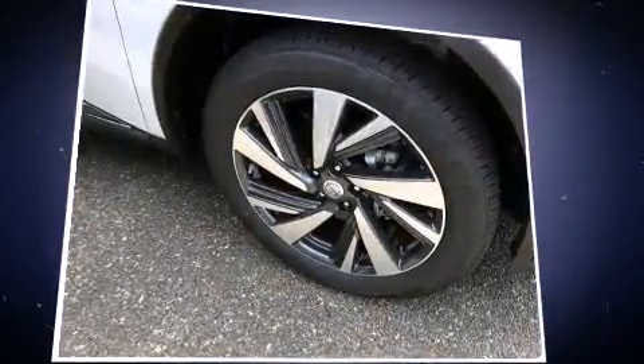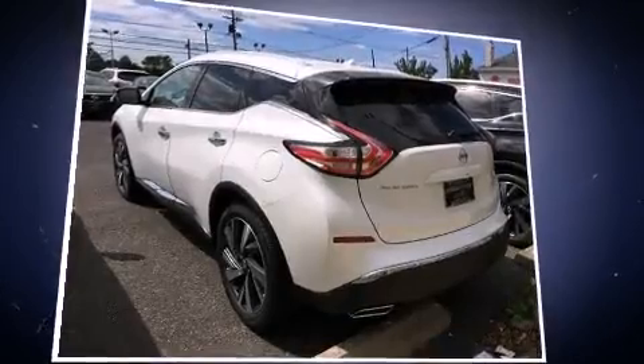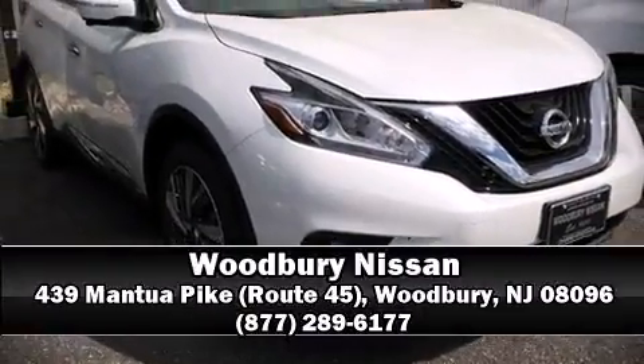Four-wheel disc brakes with ABS provide reliable stopping power. When road conditions become unpredictable, rely on all-wheel drive to maintain outstanding control. Please don't hesitate to give us a call.